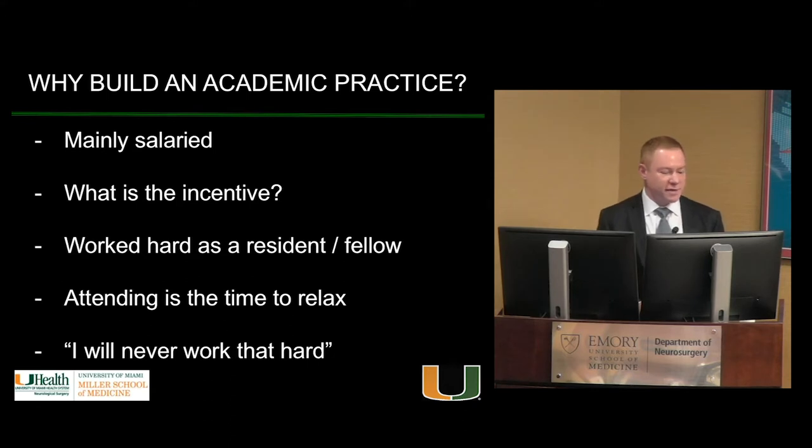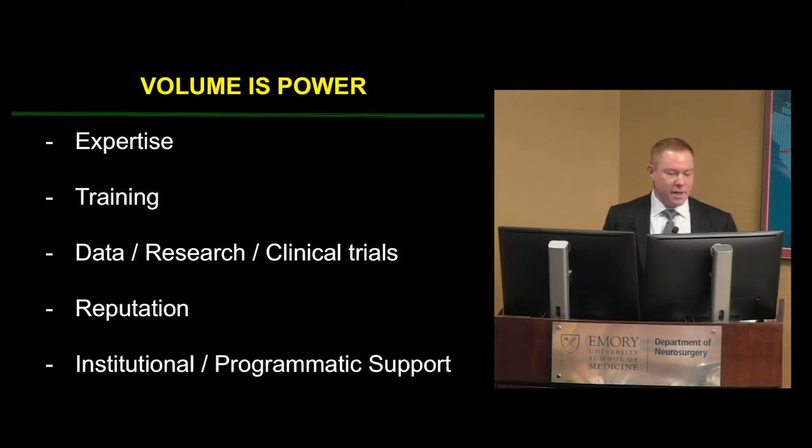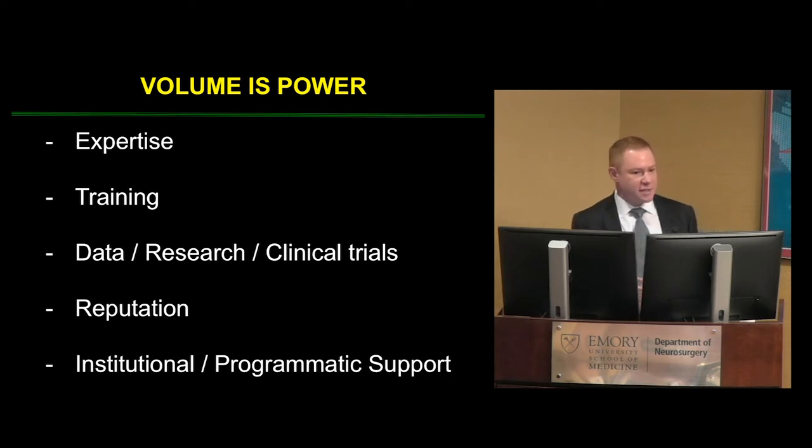So why build a practice in academia if you're mainly salaried? I remember as a resident seeing attendings working their ass off, wondering why you'd do ten cases a week instead of one for the same pay. I told myself I'd never work that hard — and boy was I wrong. I've worked harder as an attending than I ever did as a resident. The answer is: volume is power, and I can't emphasize this enough.